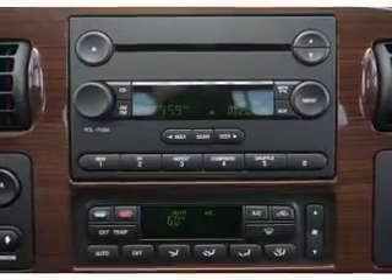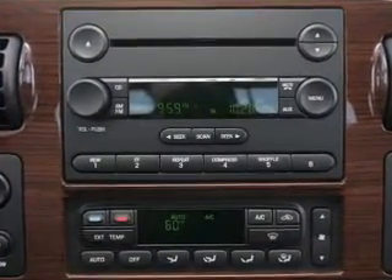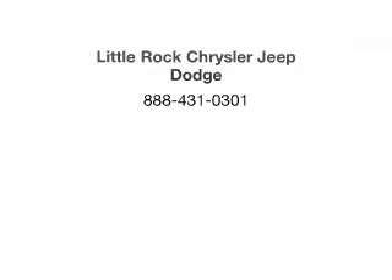Let us put you in the driver's seat today. Call or click to contact us. Thank you.